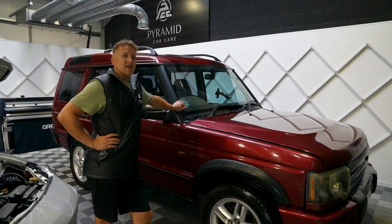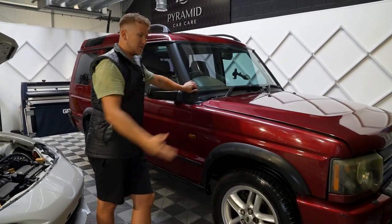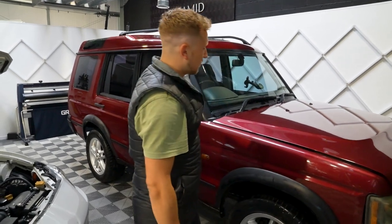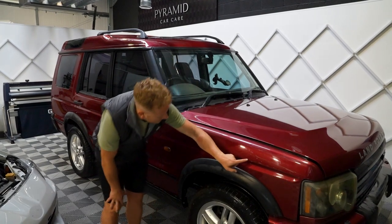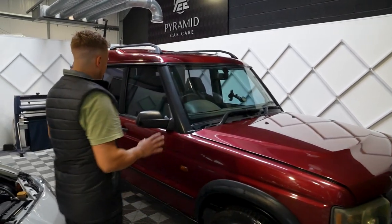So what have we learned from this? We've washed it, snow foamed it, tar and glue removed it, fallout removed it, citrused it, and clay barred it as well. That brings the paintwork right back so you can see the true condition. Walking around the car, we know about the wheel arch abuse - that's 20 years of use. But you can really see how poor the paintwork is - lots of swirl marks, very flat paintwork on the bonnet. I mean, there are a lot of modern cars that look like this.